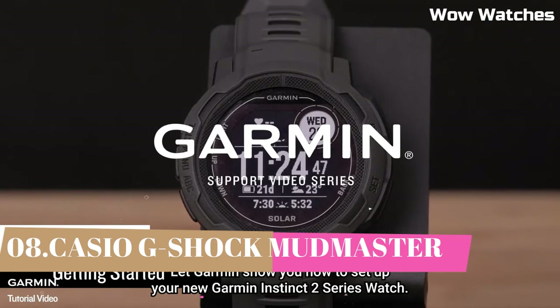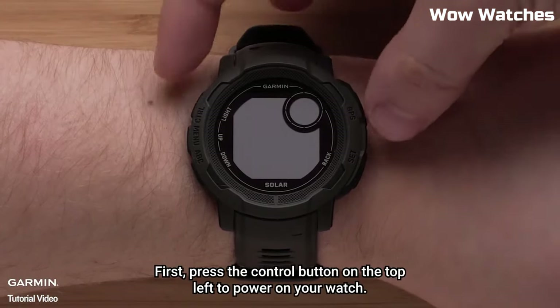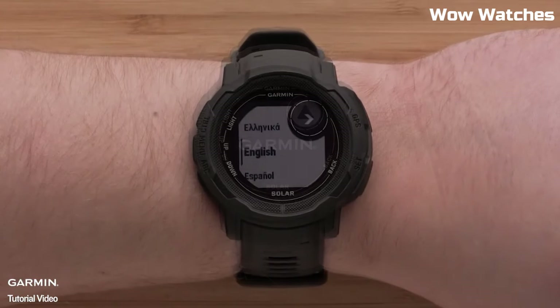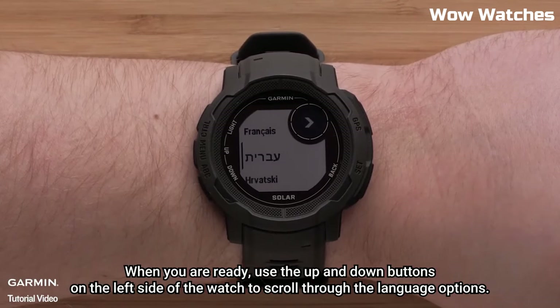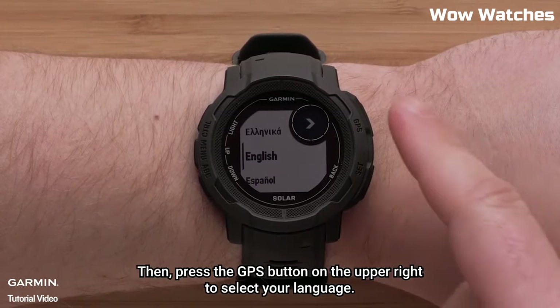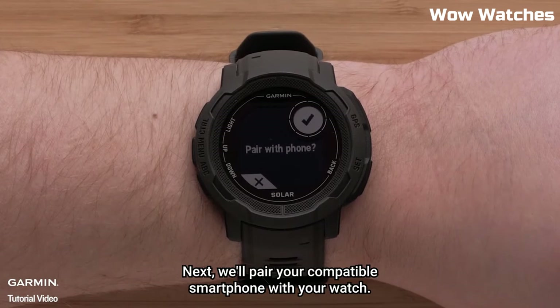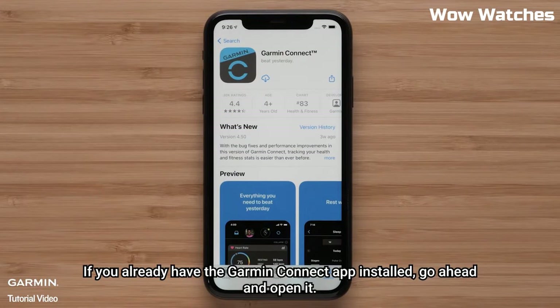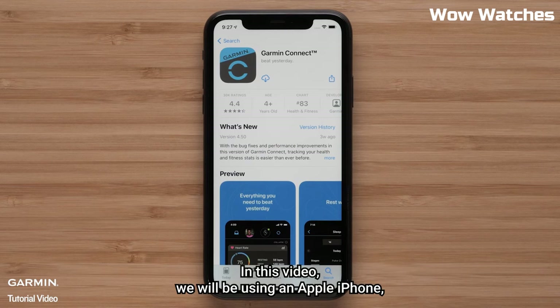Number 3: Garmin Instinct 2. The Garmin Instinct 2 is a rugged GPS smartwatch designed for outdoor enthusiasts and athletes. It supports multiple sports and activity tracking modes, including running, cycling, swimming, and more, with advanced metrics such as VO2 Max and training load. It features a 1.4-inch sunlight-readable display with high resolution. It also has a rugged and durable design with a fiber-reinforced polymer case and a water-resistance rating of 100 meters, plus long-lasting battery life with up to 38 hours of continuous GPS use and up to 14 days of regular use.